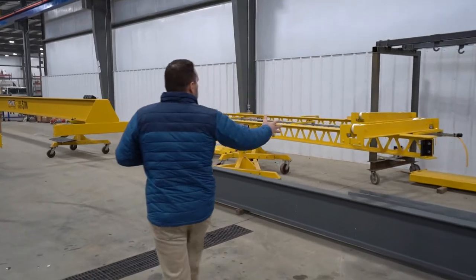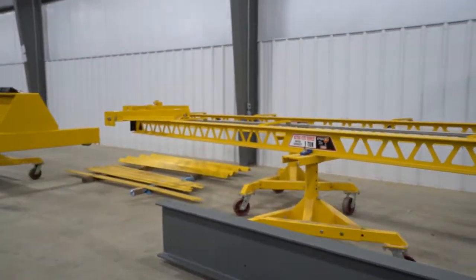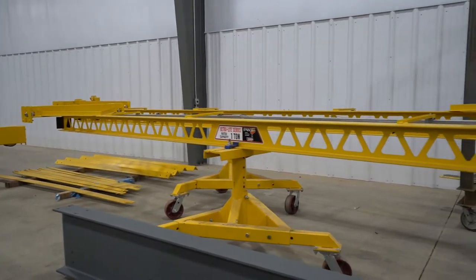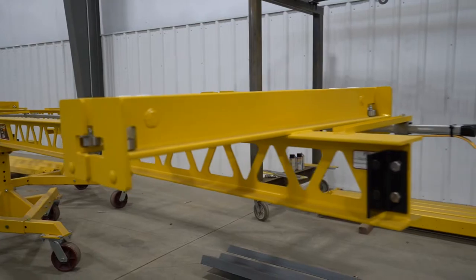Over here we have some more ultralights getting pre-assembled for the customer — possibly assembled by our crew or by the customer himself, depending on where it gets shipped to in the country.